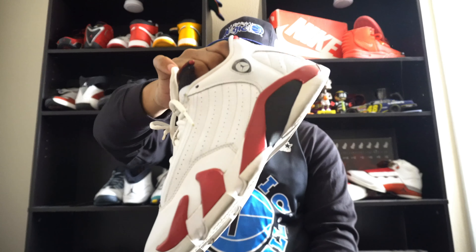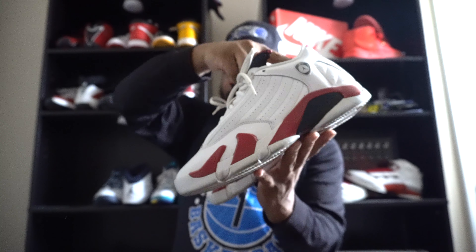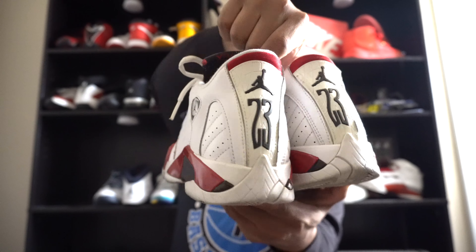Coming in next are the Candy Canes — this pair is definitely from 2011. As y'all can see, these things are actually turning yellow and cracking, but they're still mad fire. Candy Canes are probably one of my favorite 14s of all time, along with the Last Shots. They're just so classic to me — them joints hit different. As y'all can see, they go absolutely crazy. The older releases just had something the newer ones don't — the tongue is different, the fit is different, the shoelaces and soles are different. The 2011 Candy Cane Jordan 14s.